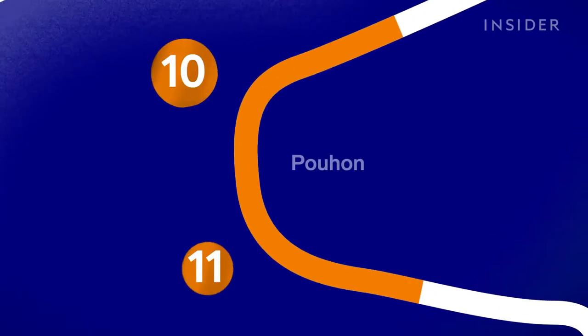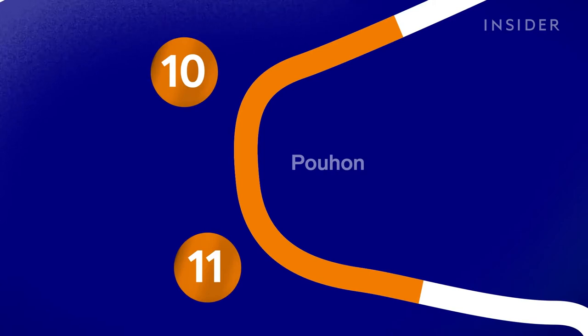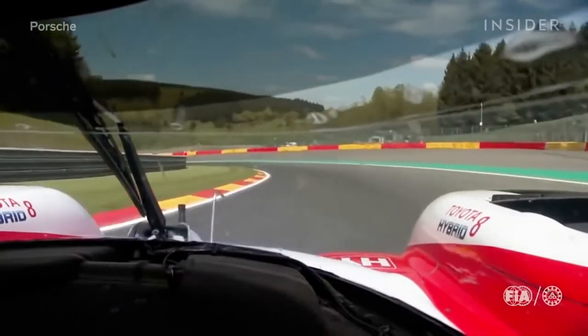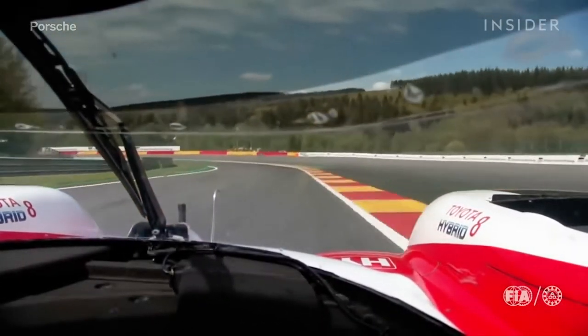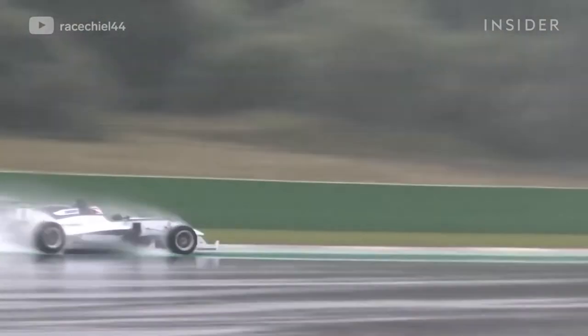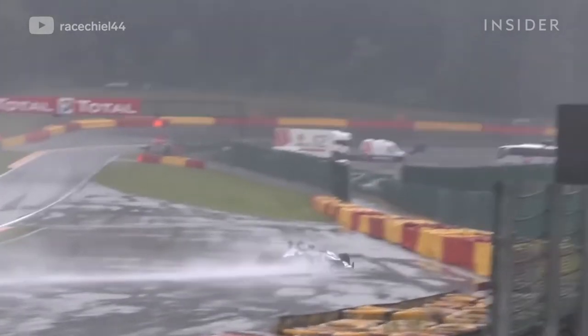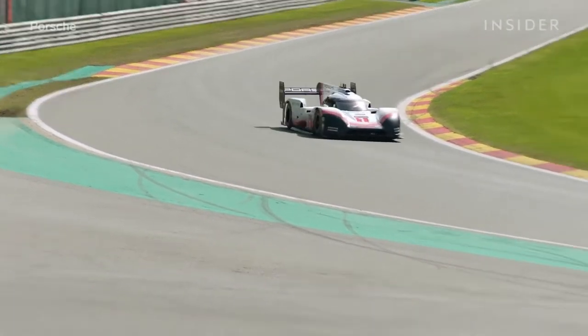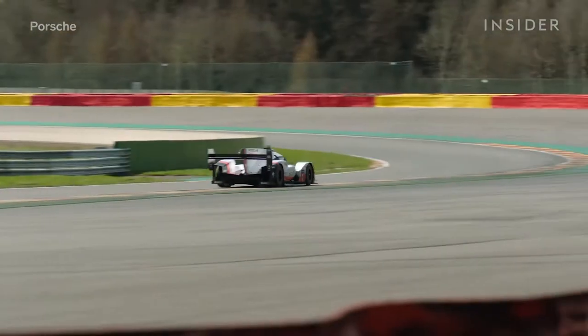Then we go down to turn 10 — one of the nicest corners of the track. It's full throttle; you arrive in sixth gear and it's a very quick left-hander. You try to keep the inside, then open a little bit and touch the outside curb, but not too much. If you touch it too much you can drift completely out of the track. So it's really important to turn at the right time and have a lot of front-end grip, otherwise you don't carry the speed.